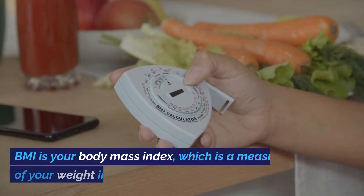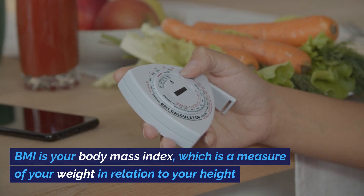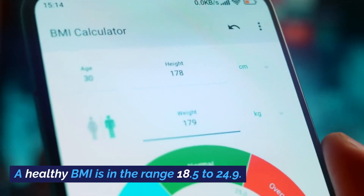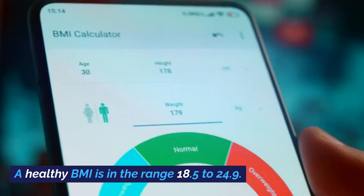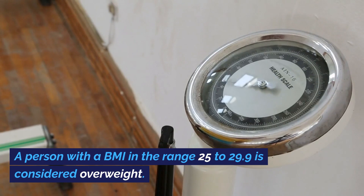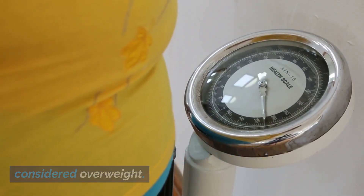What is BMI? BMI is your body mass index, which is a measure of your weight in relation to your height. A healthy BMI is in the range 18.5 to 24.9. A person with a BMI in the range 25 to 29.9 is considered overweight.